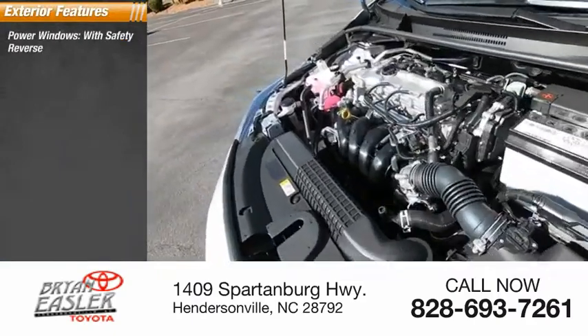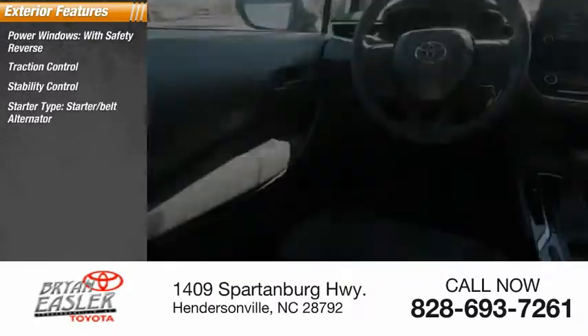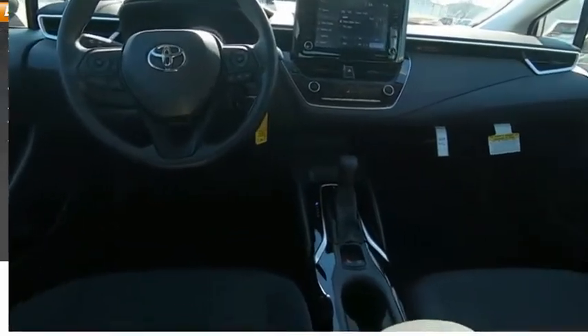Power windows with safety reverse. Traction control. Stability control. Starter belt alternator. Power brakes. Braking assist.